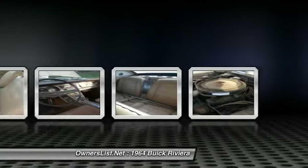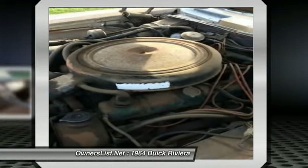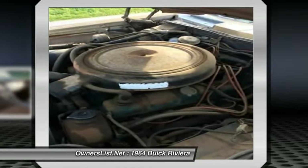The owner is dropping the price to only $15,000 OBO — quality you won't find anywhere else. No disappointments. Call now: 402-316-7270. This 1964 Buick Riviera is back on the market at only $15,000. Call now.